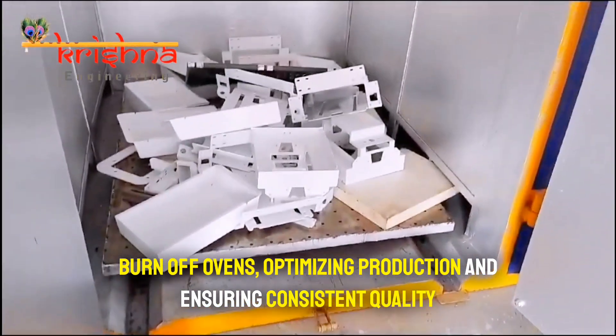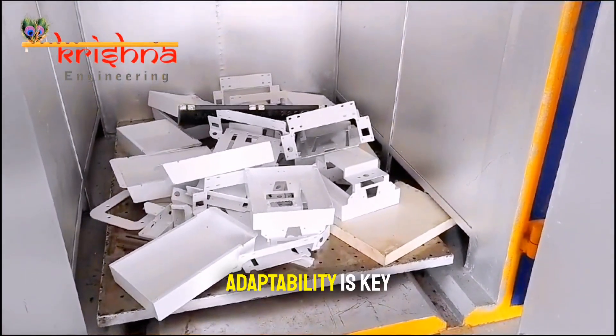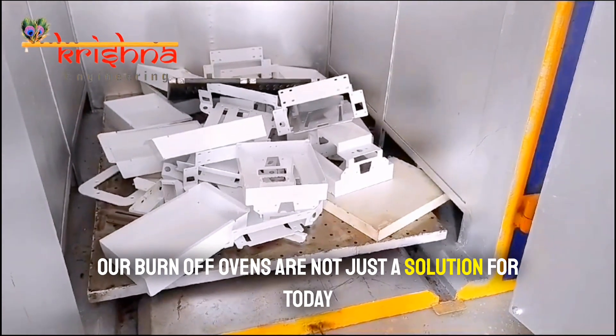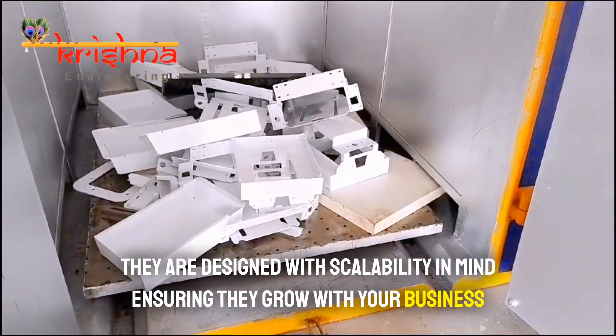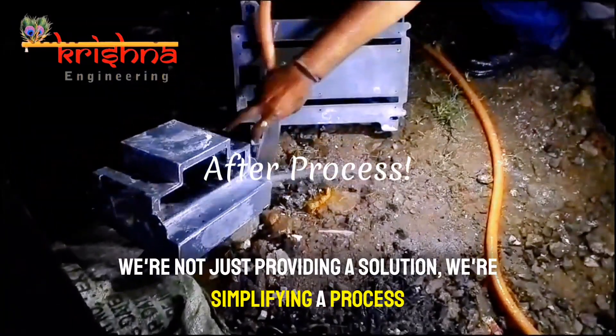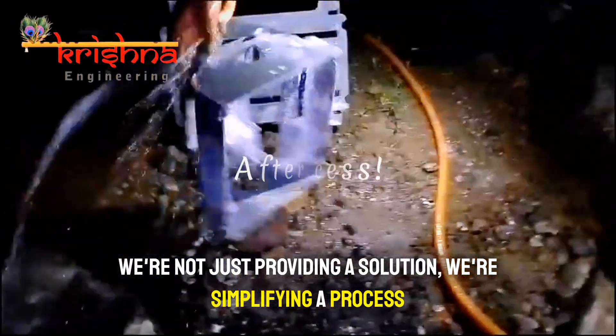Ensuring consistent quality — adaptability is key. Our burn-off ovens are not just a solution for today; they are designed with scalability in mind, ensuring they grow with your business. At Krishna Engineering, we're not just providing a solution, we're simplifying a process.